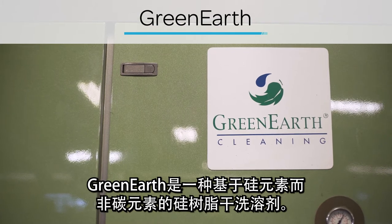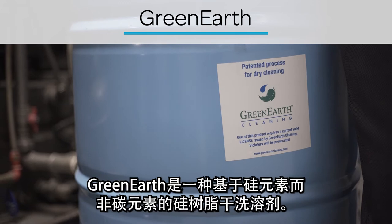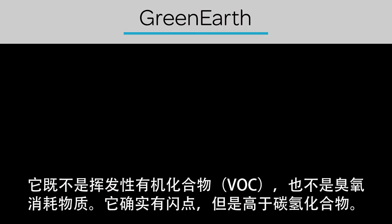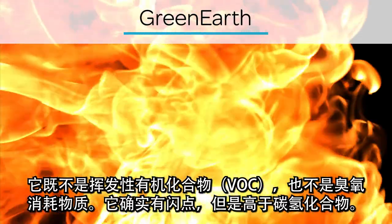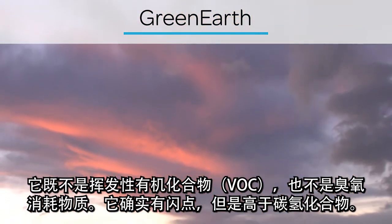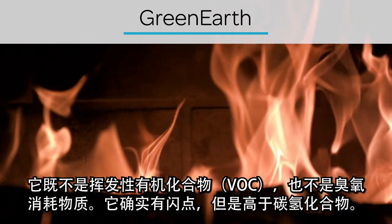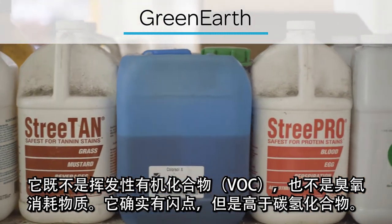Green Earth is a silicone dry-cleaning solvent based on the element of silicone rather than carbon. It is not a volatile organic compound (VOC) nor an ozone-depleting substance. It does have a flashpoint, though one higher than for hydrocarbons.